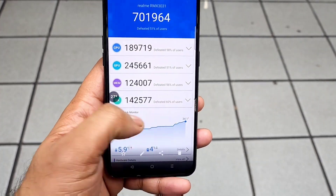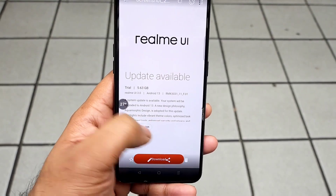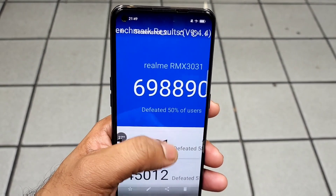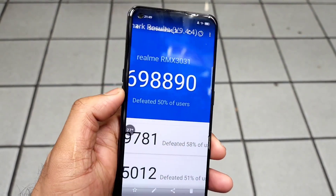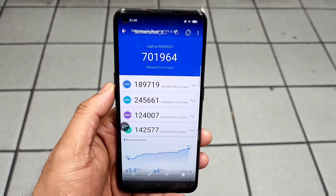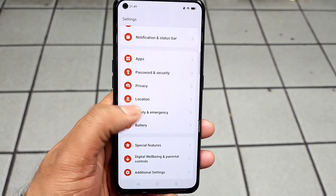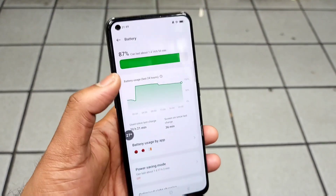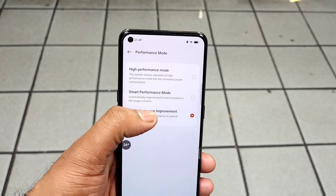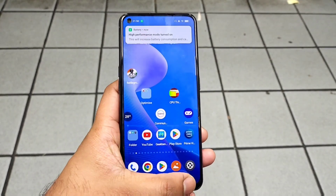Right now I did install the Android 13 update, as you can see, which is an early access update which I registered for and received. After installation I did run the benchmark test without using any high performance mode, and the score I got was 6,98,000. That was also the score before the update in Android 12. But today I'm going to do the test using the high performance mode to find out how much higher a score you can expect after the Android 13 update.